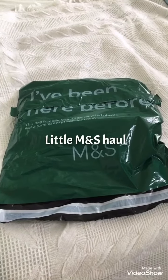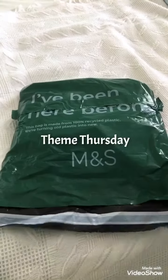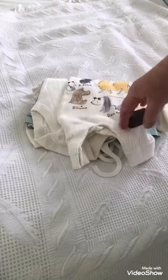Hi guys, today's Theme Thursday and I'm also going to start off with a little haul from Marks and Spencer's. I thought I'd do Theme Thursday dress-up in some of these clothes straight after.